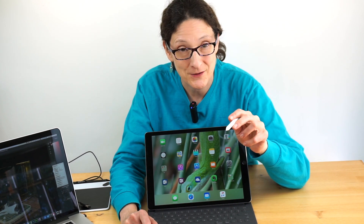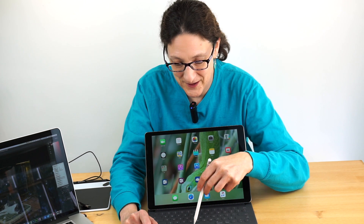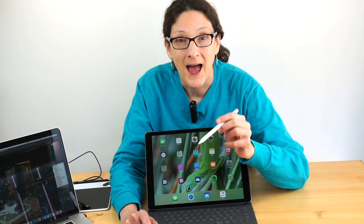I'm Lisa from Mobile Tech Review. Don't forget to watch our full review of this, the original one, and the Pencil review. Read our written review and subscribe to our YouTube channel.